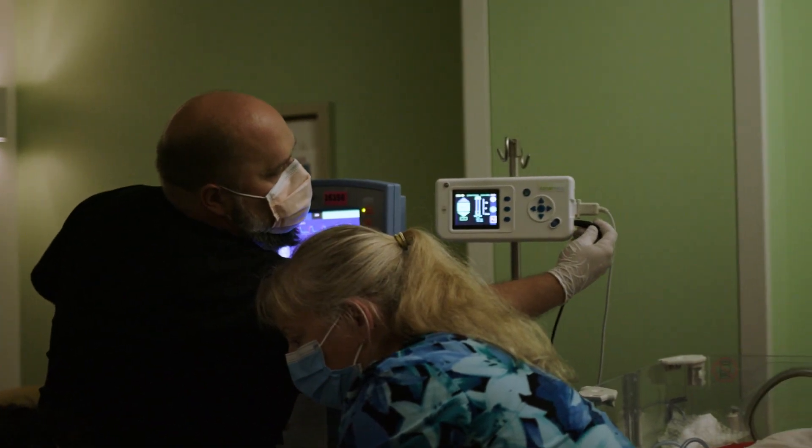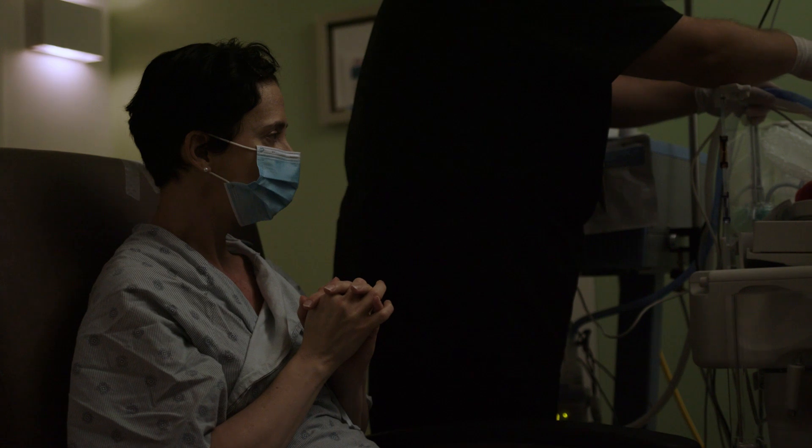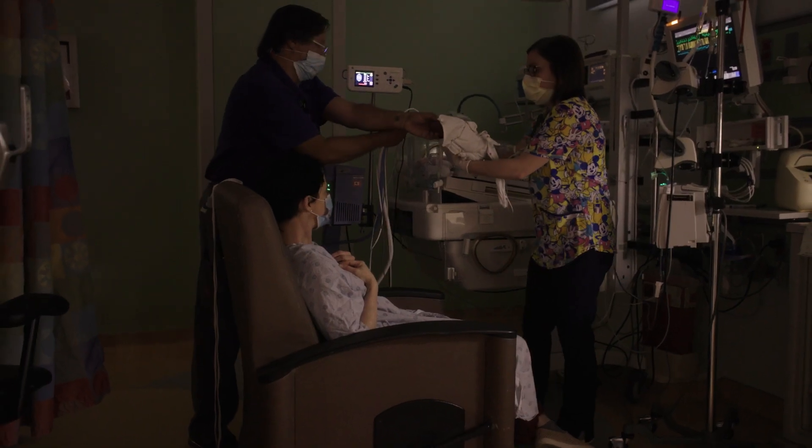We can actually prophylactically act and suction a baby before they end up having desaturations. With SonarMed, when we have this information all the time, it allows us to do a lot fewer x-rays for our babies.